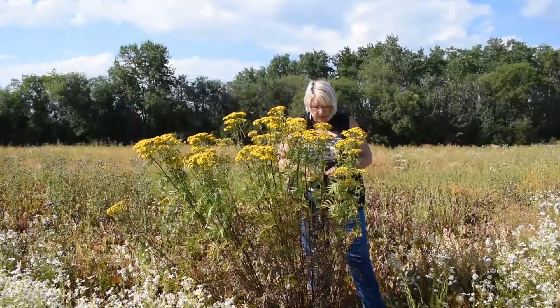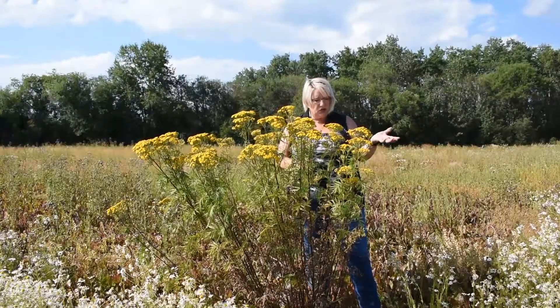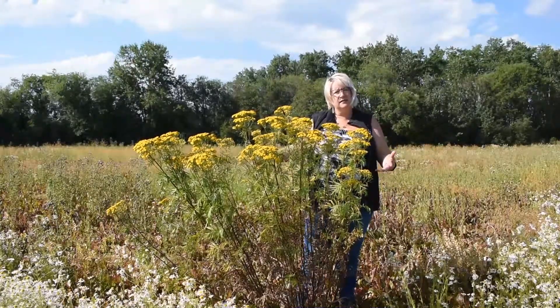It does need to be controlled, and later in the year when it's finished flowering you see these tall skeletons. Quite often even after the snow falls you'll still see the skeleton sticking up out of the snow.